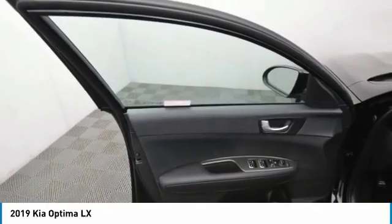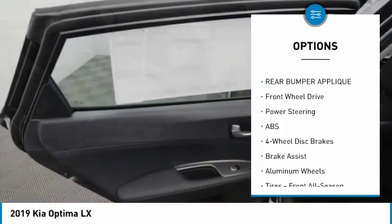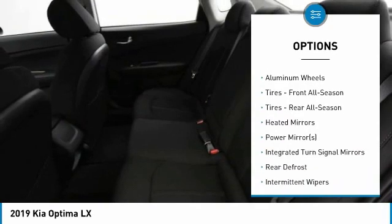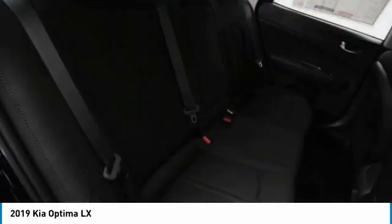Here are some of this vehicle's great options: lane departure warning, traction control, steering wheel audio controls, keyless entry, stability control, backup camera, anti-lock braking system, Bluetooth, power steering, and driver airbag.